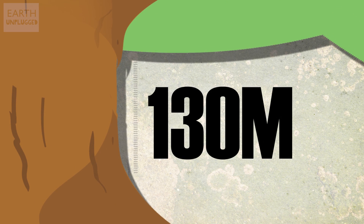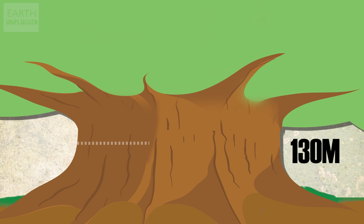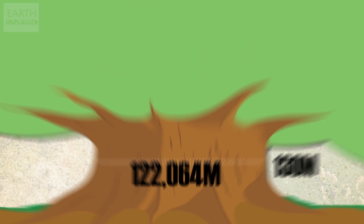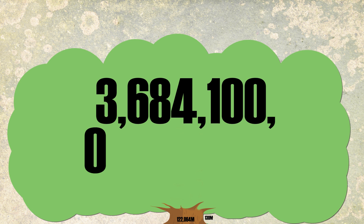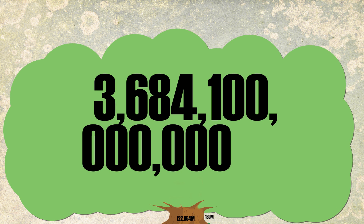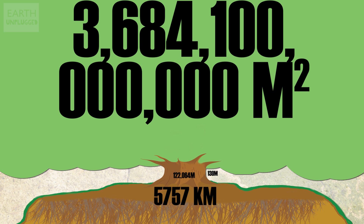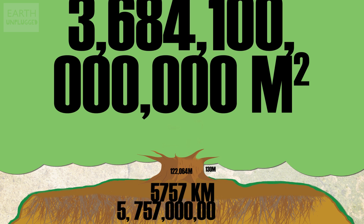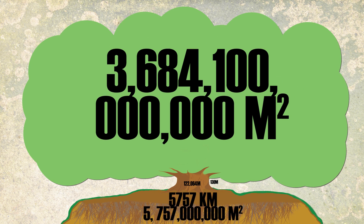So our singular life-supporting tree would be 130 metres tall, would have a trunk with a huge diameter of 122,064 metres, its leafy canopy would cover 3,684,100,000,000 square metres, and the root system would spread over 5,757 kilometres — that's 5,757,000,000 square metres. All in all, an absolutely enormous tree.